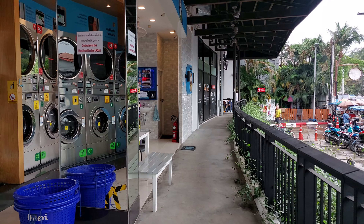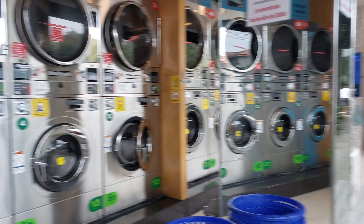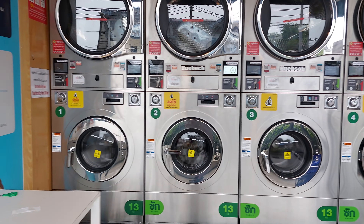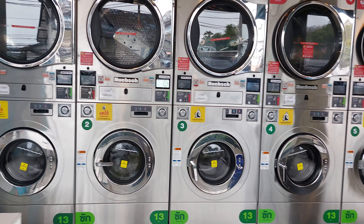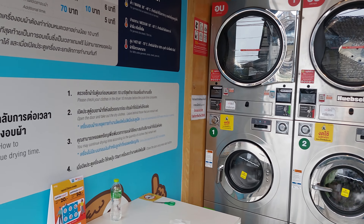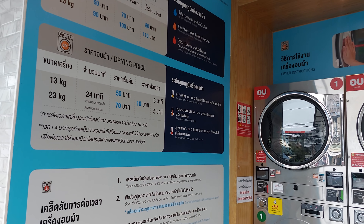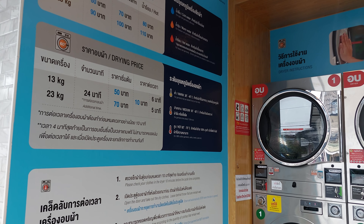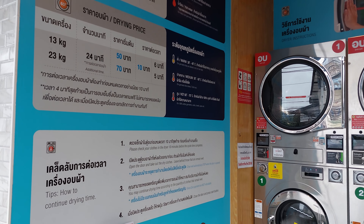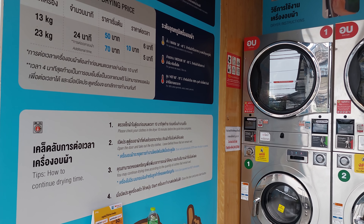Hi, we are in Koh Samui at the London map of Terry Wash and Dry. So we got the washers here and then the dryers on top. The prices are right here: 60 baht for a wash, the big one is 90 baht. Drying time is 50 baht, and the big one is 70 baht.